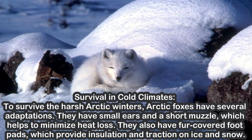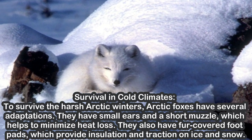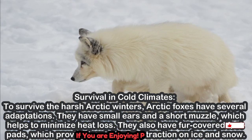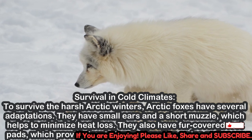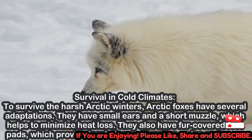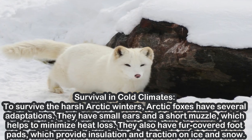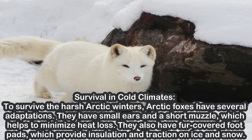Survival in Cold Climates. To survive the harsh Arctic winters, Arctic foxes have several adaptations. They have small ears and a short muzzle, which helps to minimize heat loss. They also have fur-covered foot pads, which provide insulation and traction on ice and snow.